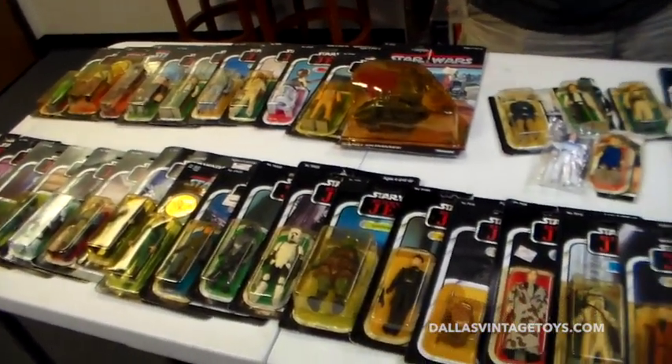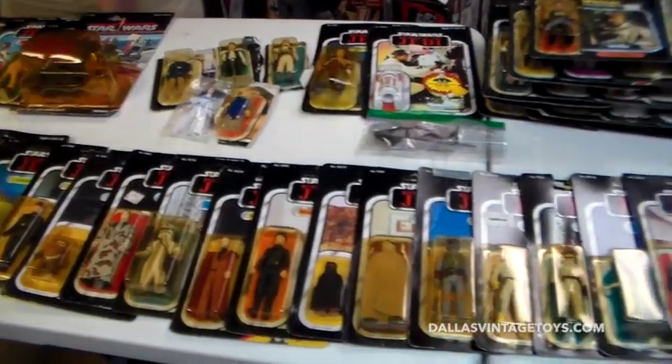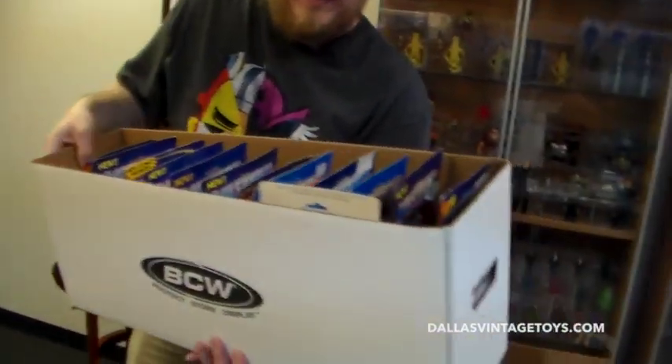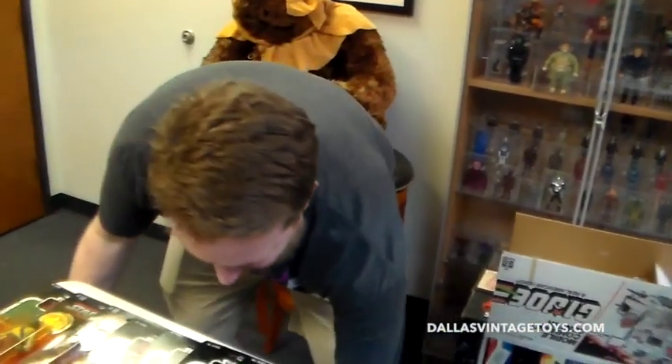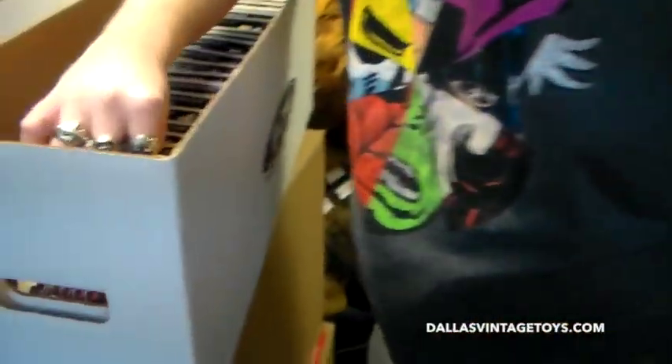These are some of the Star Wars items we just got in today. As you can tell, there's a whole bunch of He-Man items — Scare Glow, and there's more down there. And here's some of the carded GI Joes right here.